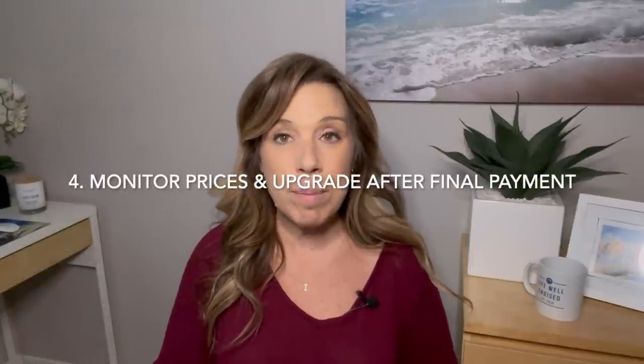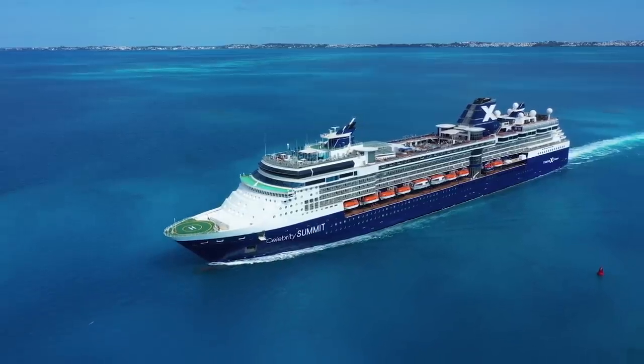Number four: even after you've made your final payment, don't stop looking at the price of cruise cabins. If the price of your own cabin has gone down significantly, take a look at the next higher category — is it the same price or just a little bit higher? You can call your travel agent or the cruise line and ask to pay the difference to upgrade. A few years ago, the price difference between our ocean view cabin and a balcony on a Celebrity cruise was $38 for three people — an absolute no-brainer.